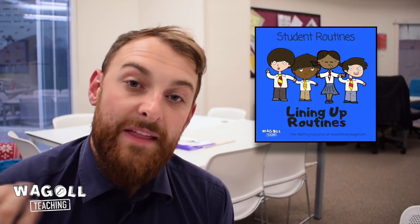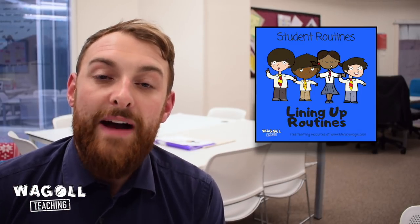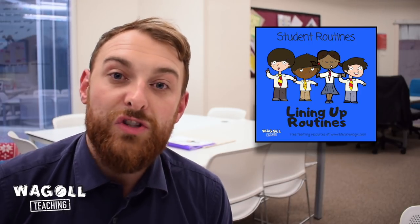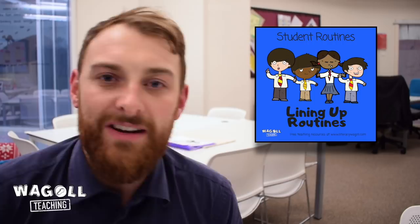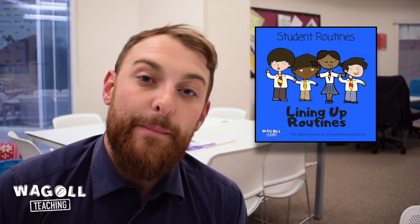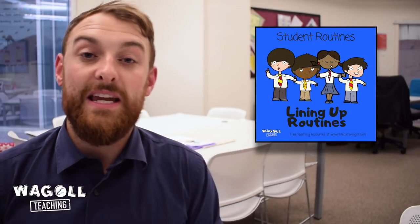On the flip side, at the end of break times and lunch times, make sure you instil the routine of how the children are going to transition back into class. The children are hyped up from outside, have been running around, and all of a sudden they're expected to sit down and get on with work — realistically that's not going to happen straight away. So how are you going to allow for a transition from break time back into the classroom? That links back to the morning routine: perhaps a brief quick activity that hooks them back into the context of the classroom.